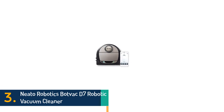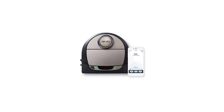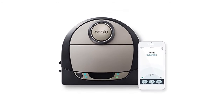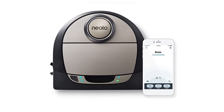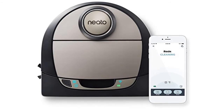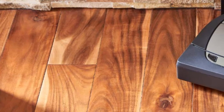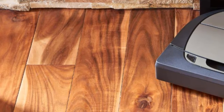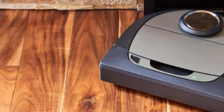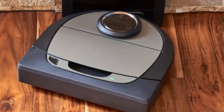In 3rd place is the Neato Robotics SpotVac D7 Robotic Vacuum Cleaner. Pet hair never quits — it hides in hard-to-reach places, like in dark corners and along baseboards and walls. All Neato robots come with a special D-shaped design that gets into those hard-to-clean places better than round robots. The Neato D7 comes with virtual no-go lines, so you can leave your stuff where it is and tell your robot where not to go, so that way it won't get stuck.